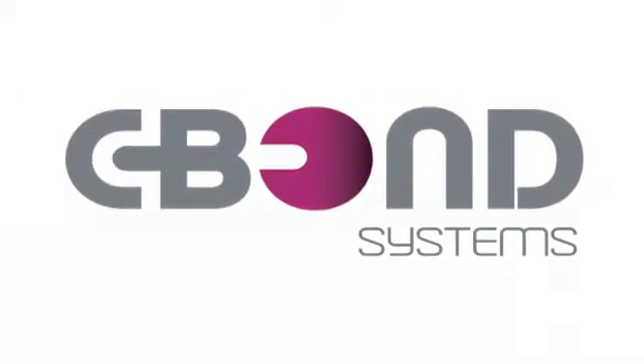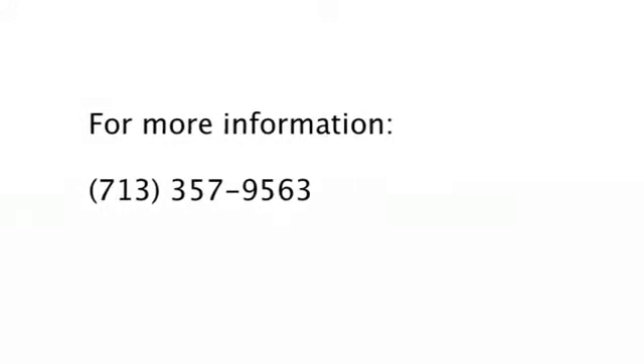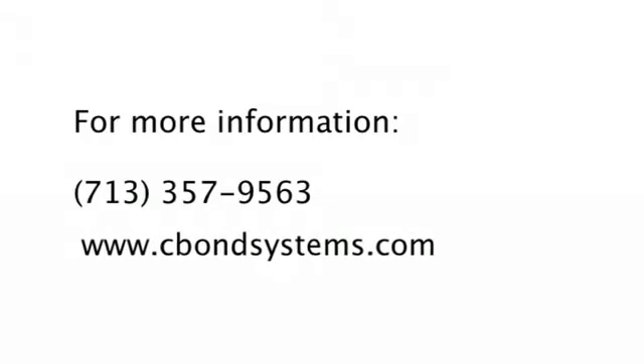C-Bond Systems — Protecting Property, Saving Lives, and Creating Jobs. For more information, please call 713-357-9563 or visit our website at www.cbondsystems.com.